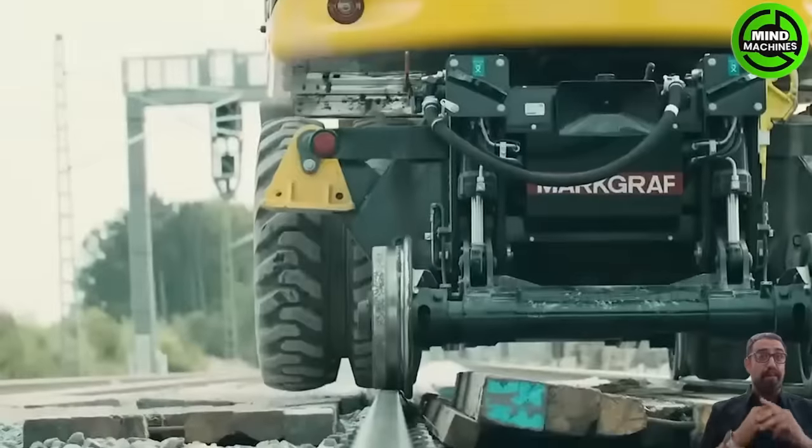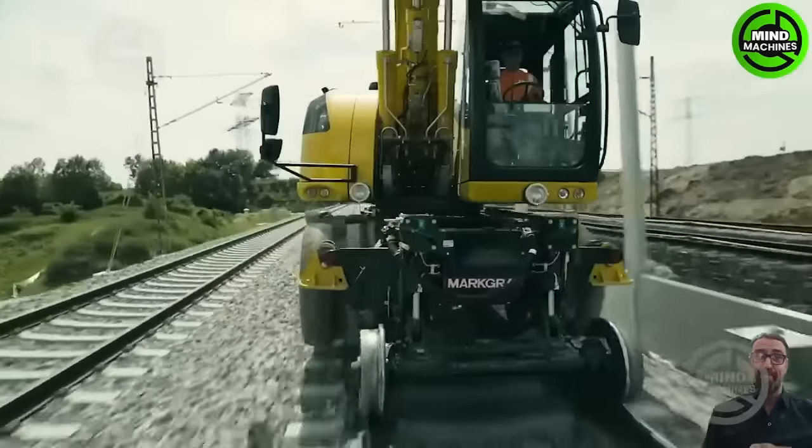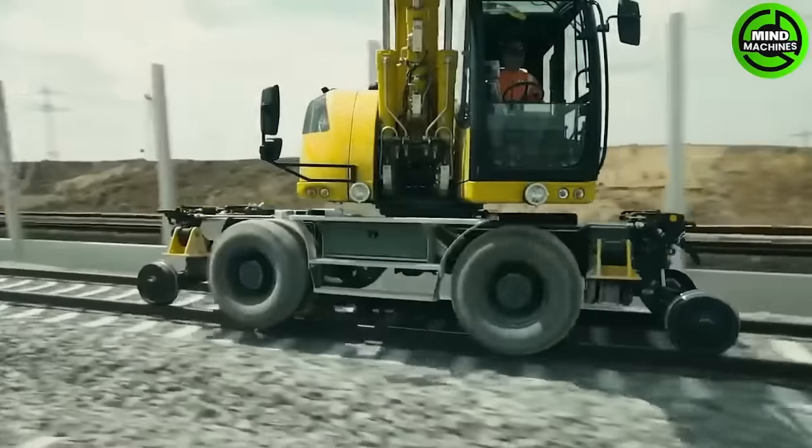This specialized excavator combines the features of a conventional excavator with the capability to function on both regular roads and railway tracks.